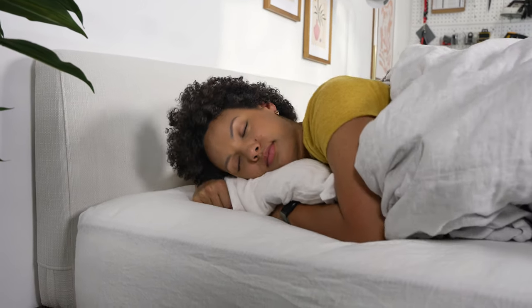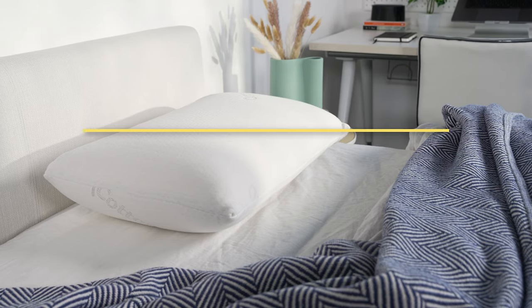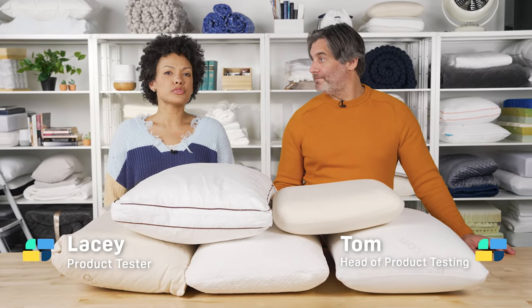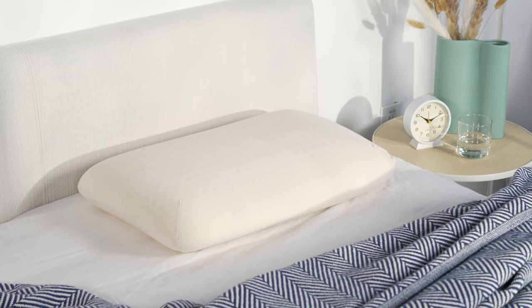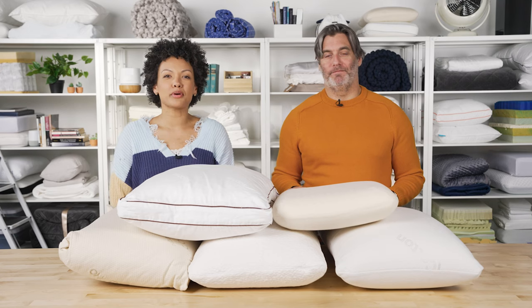There's plenty to love about a latex pillow. They're responsive, supportive, quite luxurious, and plenty cooling too. So let's take a look at our top five favorite latex pillows. Hi everyone, I'm Lacey, and I'm Tom. When it comes to pillows, we usually think of down or down alternatives as the go-to, but pillows made from latex have a lot to offer. Latex is made from the sap of rubber trees, so you get excellent support and it sleeps quite cool as well.